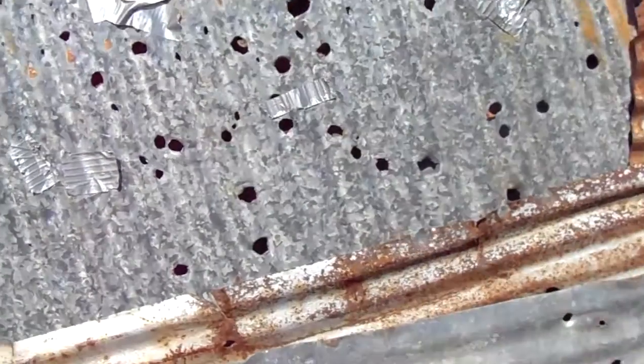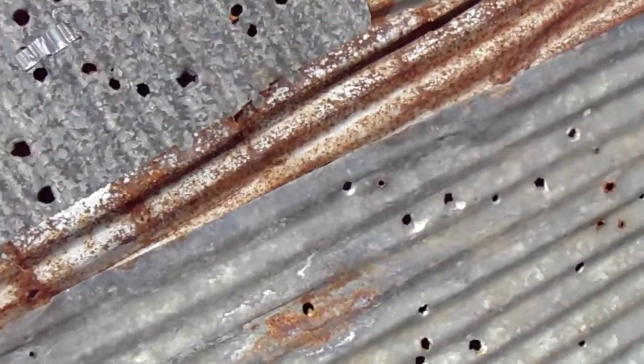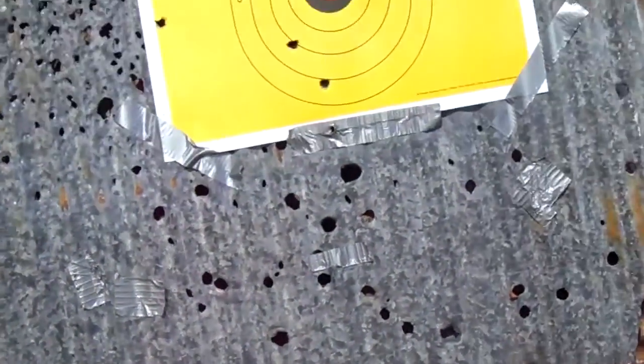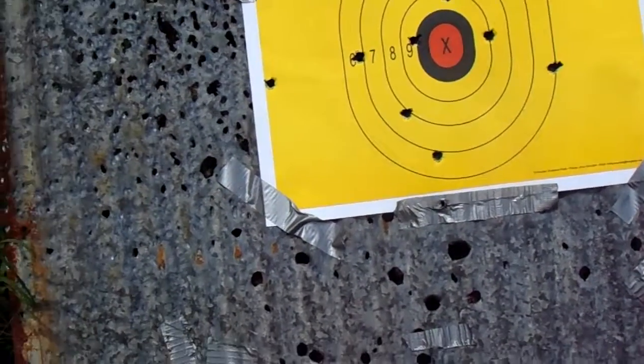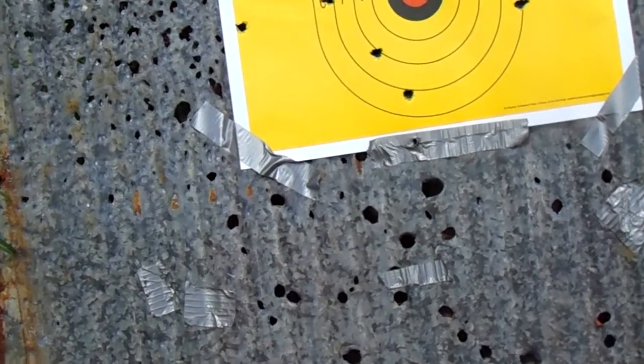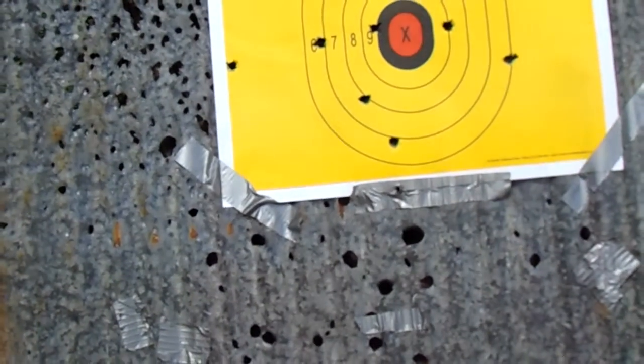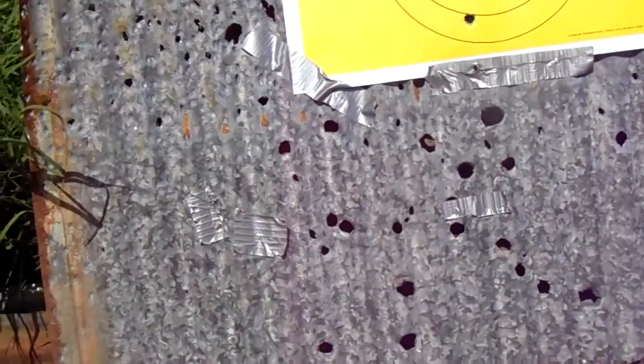We're going to go 50 feet back next. That's the accuracy with the TPX 9 V2. I've been out here just shooting in general, so there are shots all around in this metal. When I put the second mag in — nine shots — I hit nine out of the 18, so half of them are in the metal here.